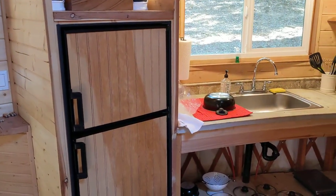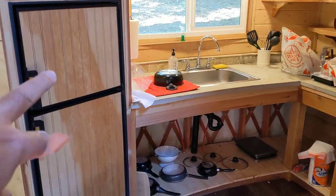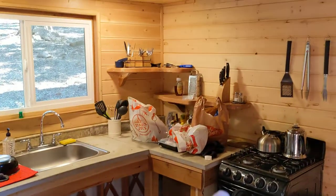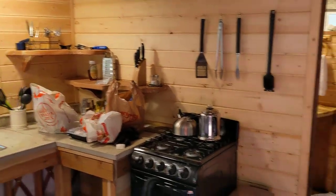Just to the left of the door, it's a kitchen with a refrigerator, freezer, stove, utensils and stuff.